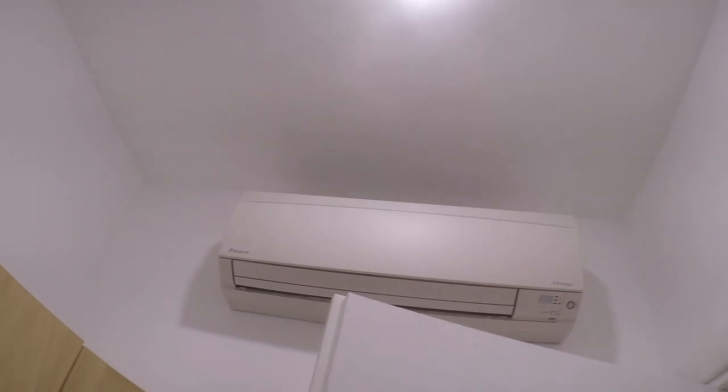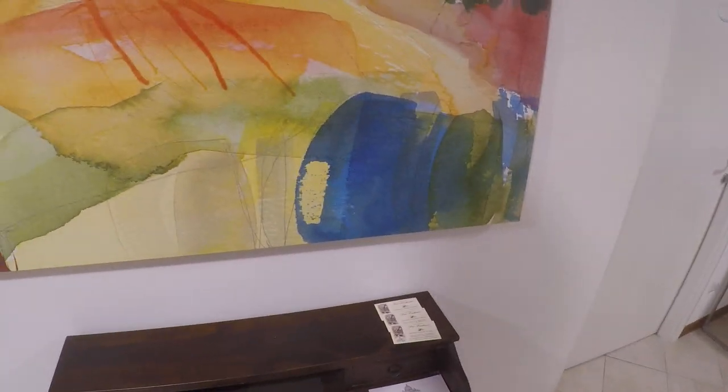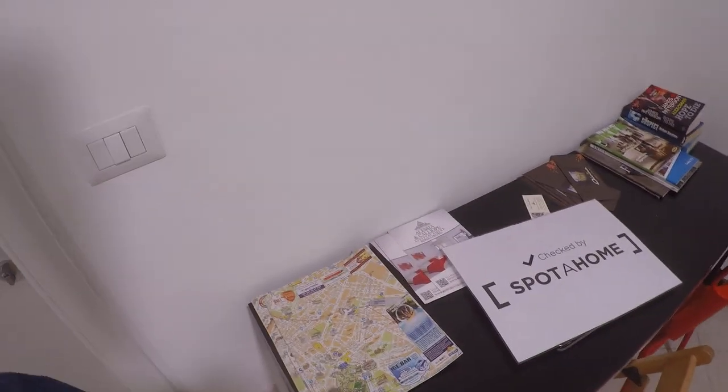Everything is brand new here. We also have a wardrobe here. And in each bedroom there is air conditioning, which is used also for heating. As you can see we have information papers. Here we have a map of Rome — very useful. And some books.